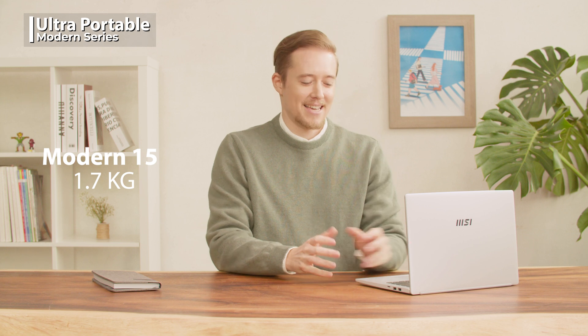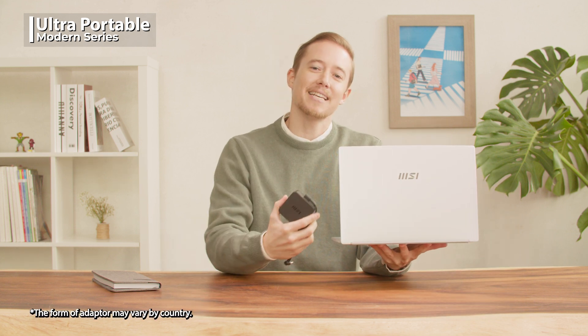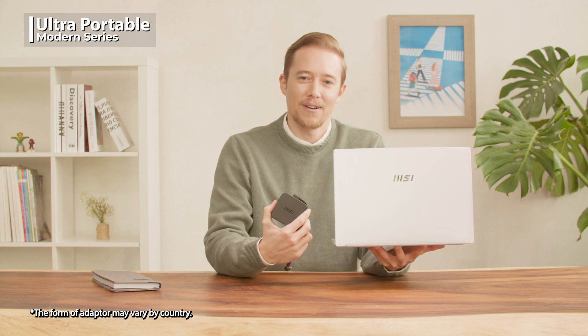The Modern series has an extremely portable and ultra slim chassis with only 1.4 kilograms for the Modern 14 and 1.7 kilograms for the Modern 15. Its compact size and lightweight adapter make it easy to carry, which is perfect for those who travel a lot but don't want to carry too much.